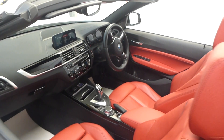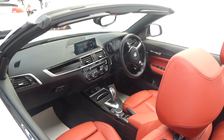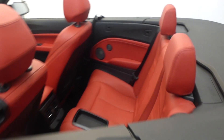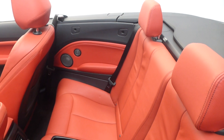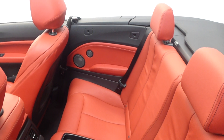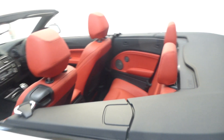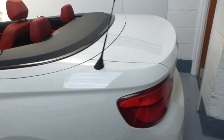Look at that interior — doesn't she look absolutely stunning? There's a large-screen navigation — we'll go inside the car in a moment. It also has a wind deflector that fits across the back seat. If you use the wind deflector you can't take anyone in the back, but otherwise it seats four adults comfortably and legally.